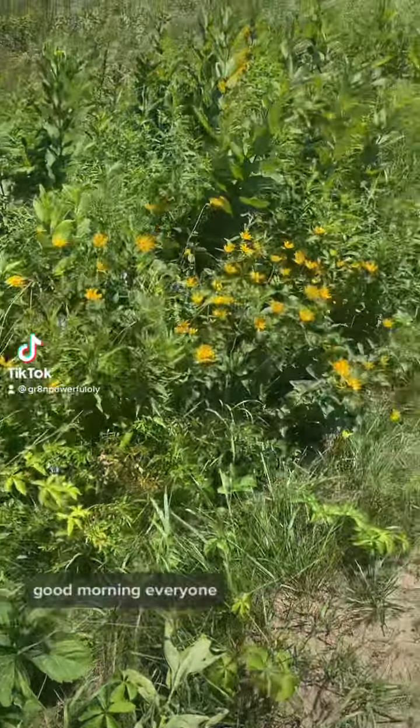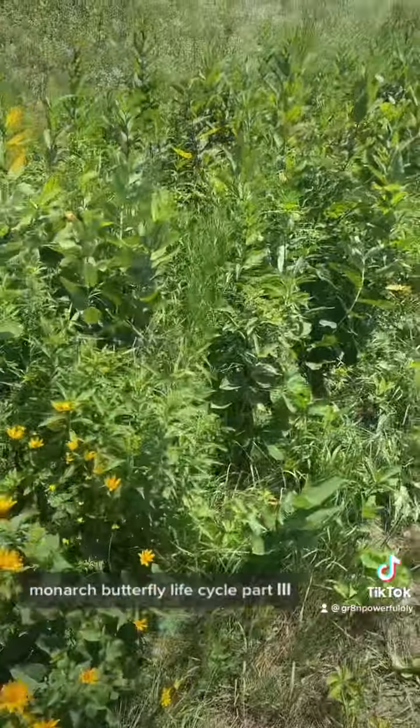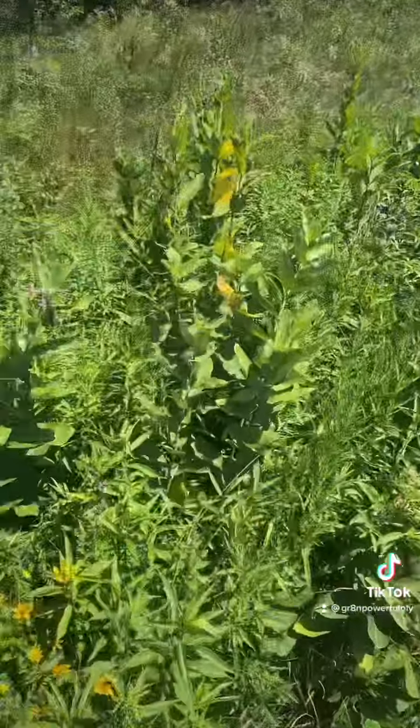Good morning everyone. Monarch Butterfly Life Cycle Part 3: The Chrysalis.